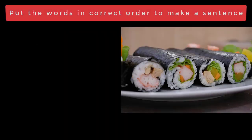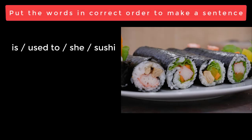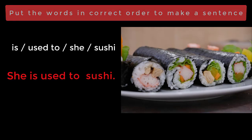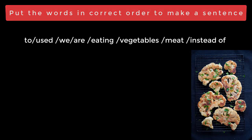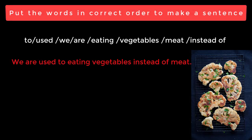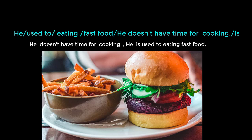In these exercises, you have to put the words and vocabularies in the correct way. Thank you, please like or subscribe for more videos.